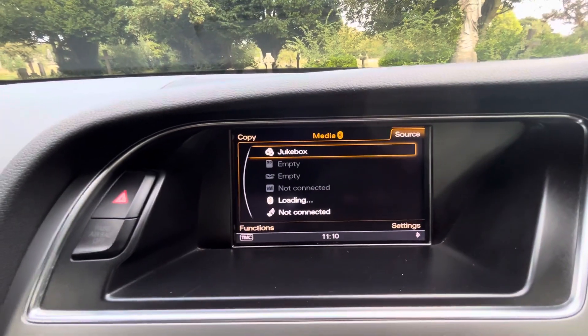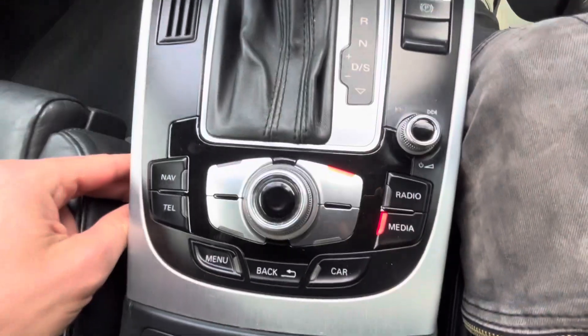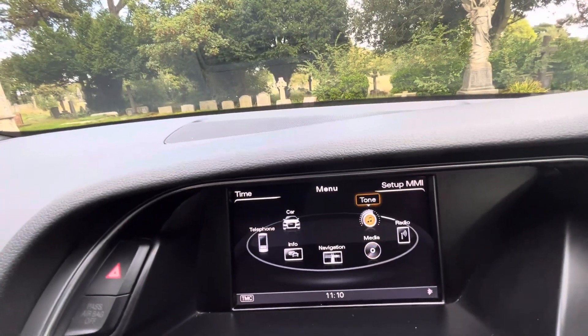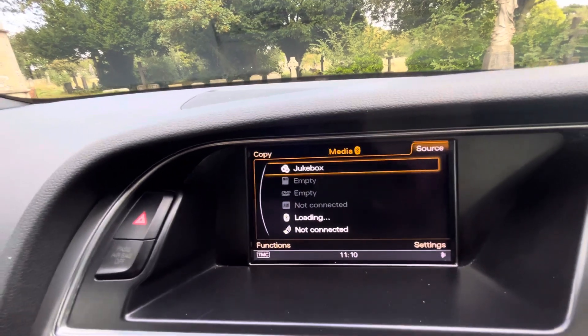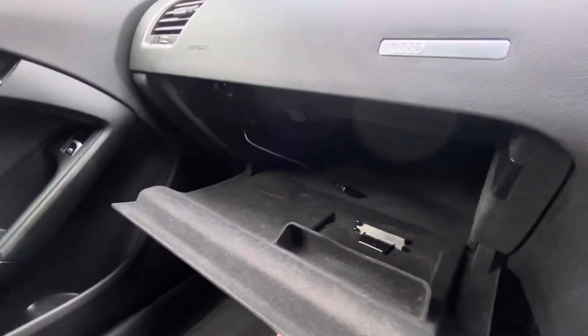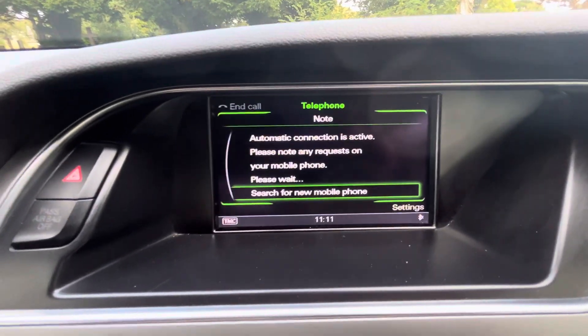Coming over to the Audi MMI sound system and display, operated by these controls here. There's lots of functionality. Going to radio first: we've got FM, AM, DAB radio. Going to media: we have a jukebox, SD card, DVD, AMI connected through the glove box lead, Bluetooth audio, and Bluetooth telephone.